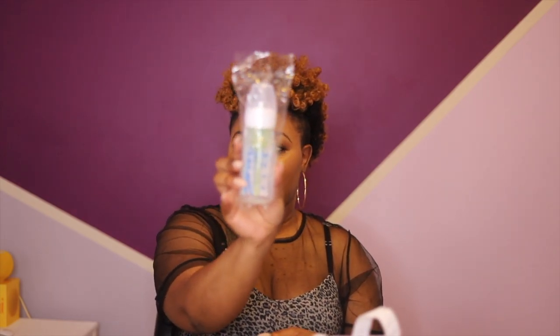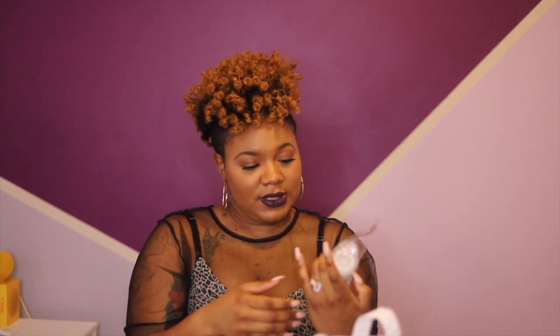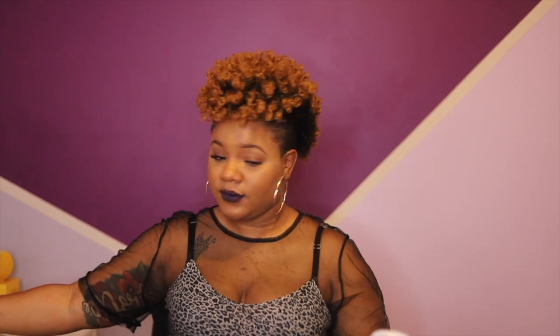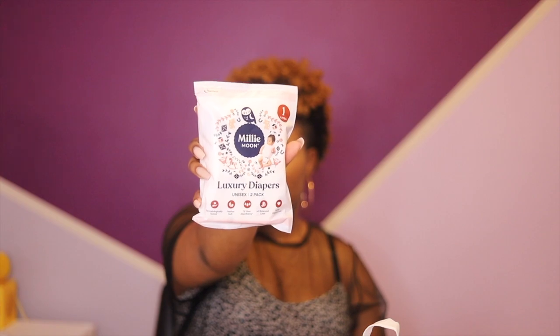First thing we have is a Dr. Brown's bottle — there we go, nice. Then we got some Huggies, these are size one and there are three diapers in here. We also have the Millie Moon luxury unisex two-pack diapers — I have never heard of this brand. It's a size one, so we'll see how my little girl likes that.